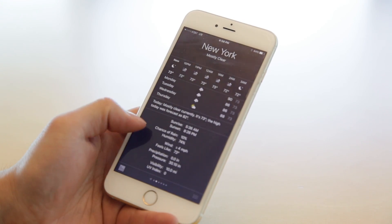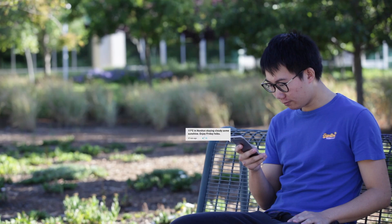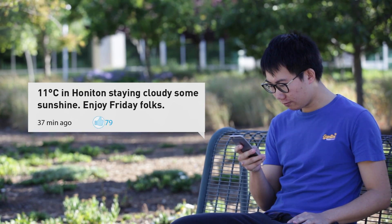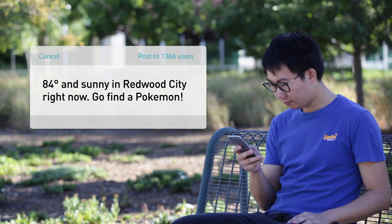So, with BloomSky, you don't have to try to figure out what those numbers or icons really mean. You can also share the BloomSky weather with your family and friends, or even use it for small businesses to connect with customers.